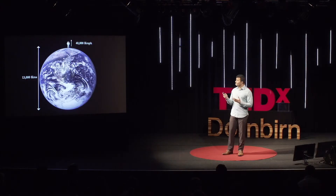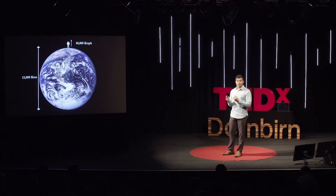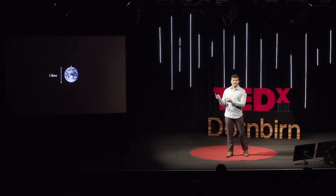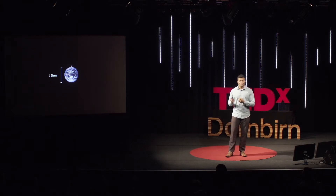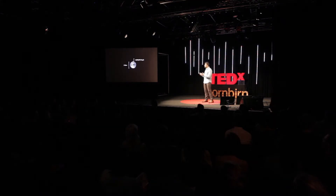You can understand what a black hole is by thinking about Earth's gravity. Earth's gravity is what is holding each one of you to your chairs right now. But imagine putting on a jet pack and launching yourself vertically upwards at 40,000 km per hour. With that kind of speed, you will be able to escape Earth's gravity and venture out deep into space. Any slower than this, you'll either fall back down to Earth or get trapped in an orbit around Earth. Now let's compress Earth by a factor of 10,000, keeping the mass the same. Earth is now roughly 1 km in diameter. The gravity at the surface of this Earth is now 100 million times stronger than before. In order to get off this Earth, you have to launch yourself at 4 million km per hour — that's a factor of 100 times faster than before.